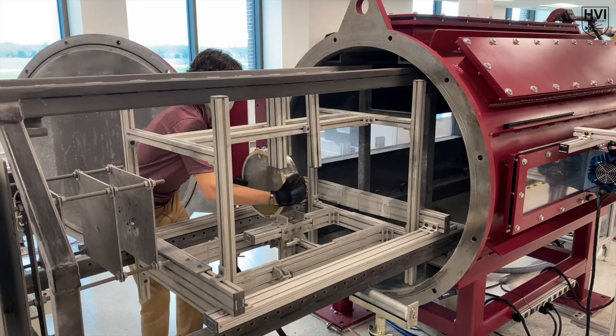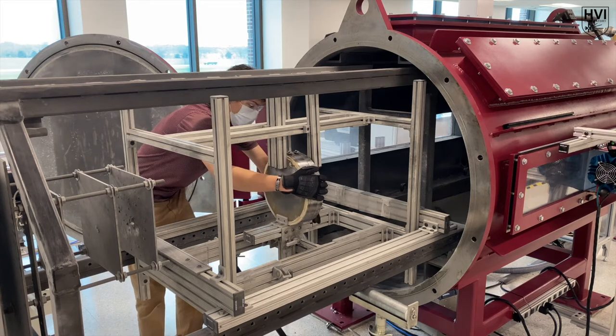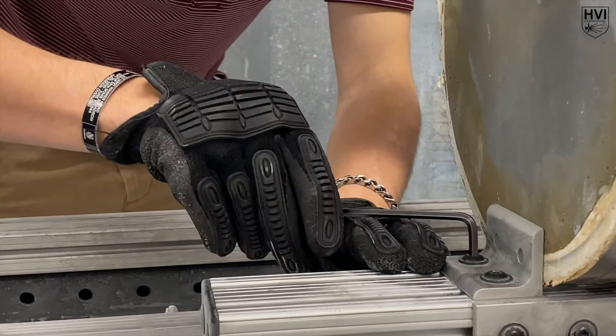To begin an experiment, the desired target is weighed and rigidly fixed into the target tank via a modular target fixture, which was designed in collaboration with the Texas A&M undergraduate design team.